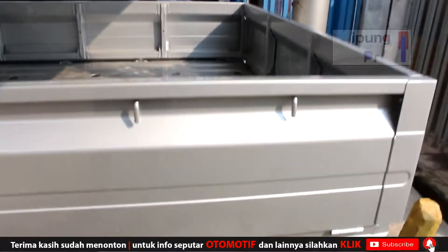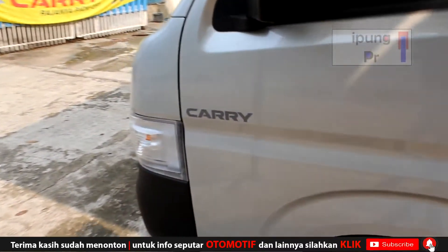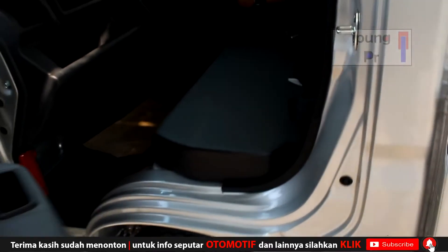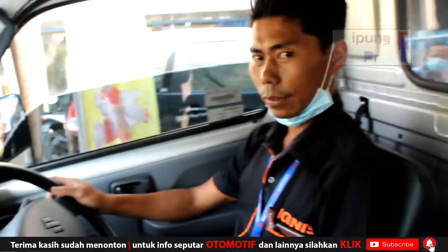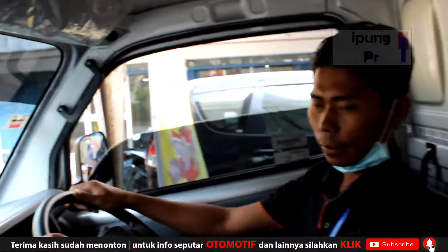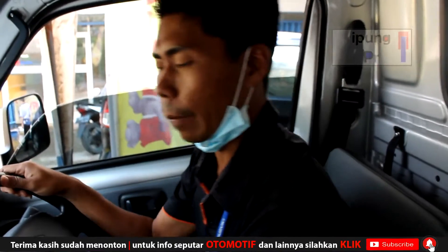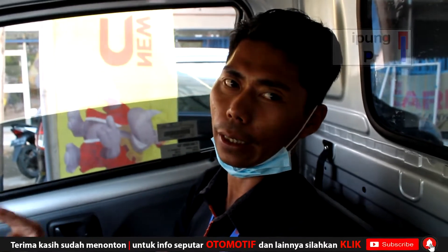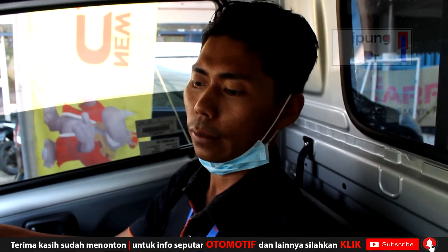Kita langsung hubungi Bro Agus. Beliau ada di dalam. Untuk sticker tidak terlalu banyak, cuman ada tulisan Carry. Langsung masuk ke dalam. Ini dia Bro Agus. Bro Agus, apa kabar? Baik Bang. Kita langsung tanya-tanya lengkap masalah mobil ini. Tipe apa nih yang barusan kita lihat eksteriornya? Ini New Carry tipe flat deck, itu yang three way. Three way itu bisa buka samping kiri kanan dan belakang.